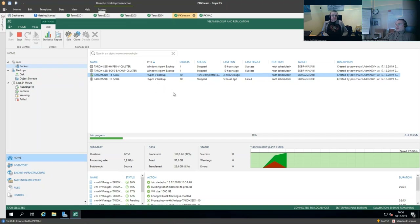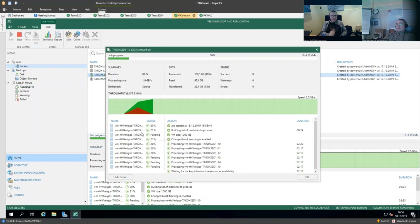The backup is running. Let's look at the performance — it's at 2.5 gigabytes per second. If we open it, we can see we have six VMs running at the same time. I limited the on-host proxy to six concurrent tasks to make sure we weren't overdoing it, because we might want to start a second job and have more concurrent tasks going to the backup target.